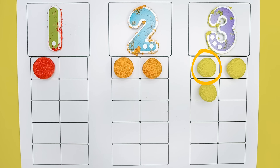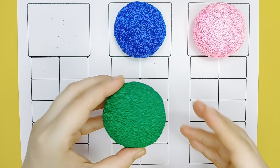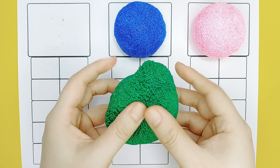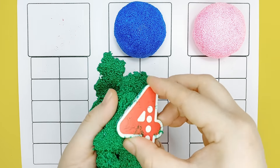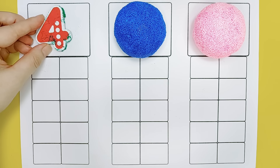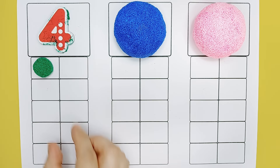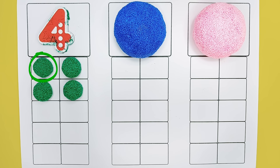One, two, three, three, one. Two. Green. Green, four. One, two, three, four, four.